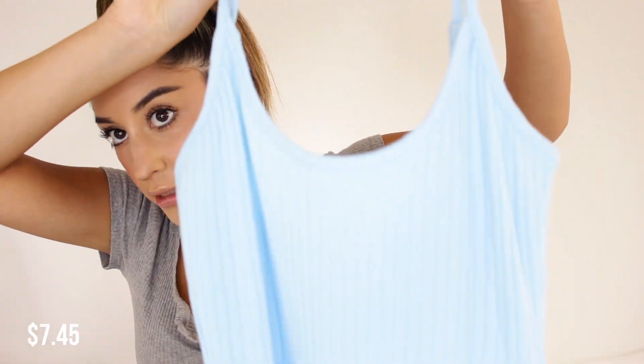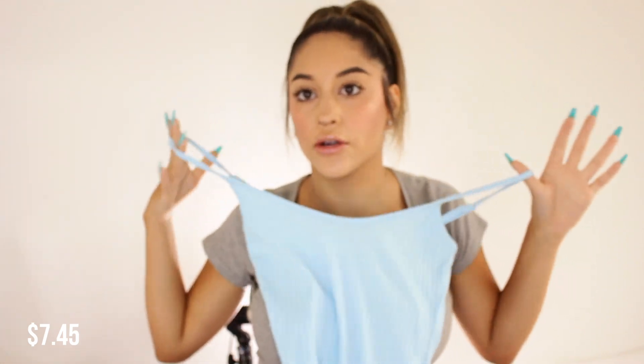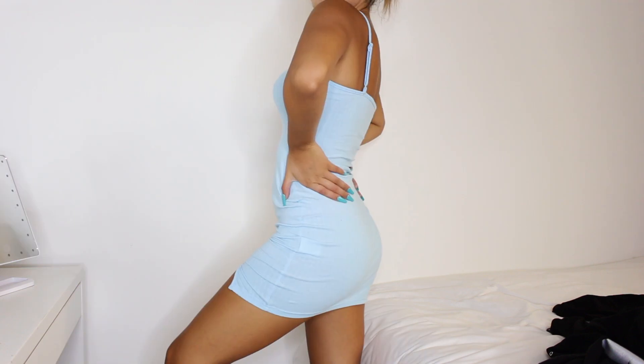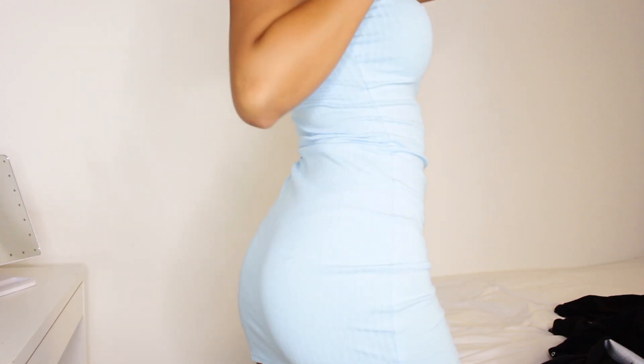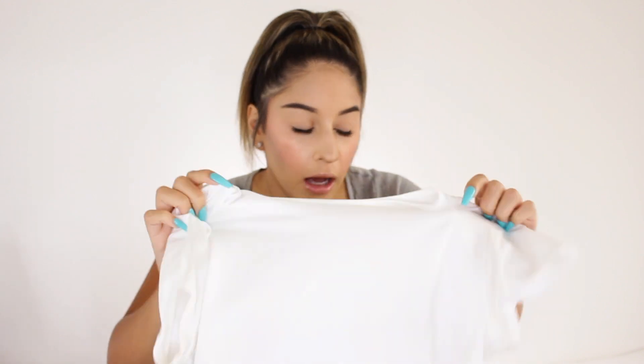The next dress I got is this baby blue ribbed tank dress with spaghetti straps, and I'm obsessed with baby blue and turquoise right now. It's so cute and flattering — I love stuff like this because it really snatches your waist, especially in the back at the small of your back. It just makes you look so cute.